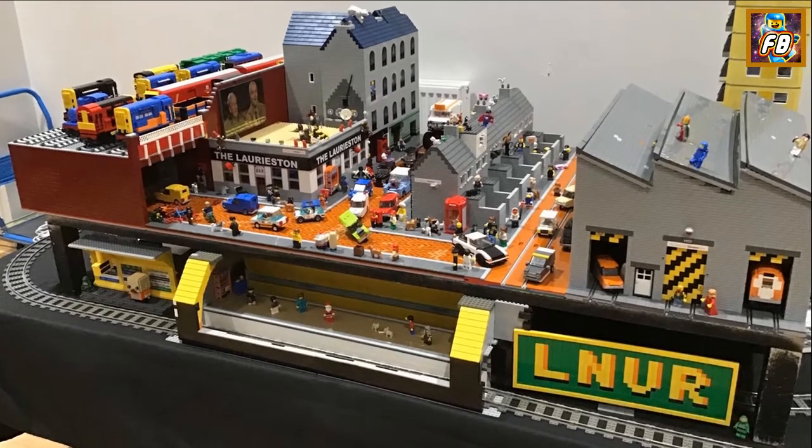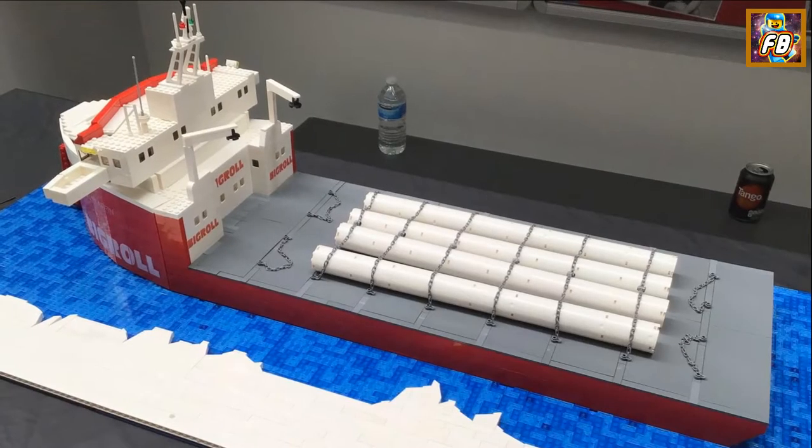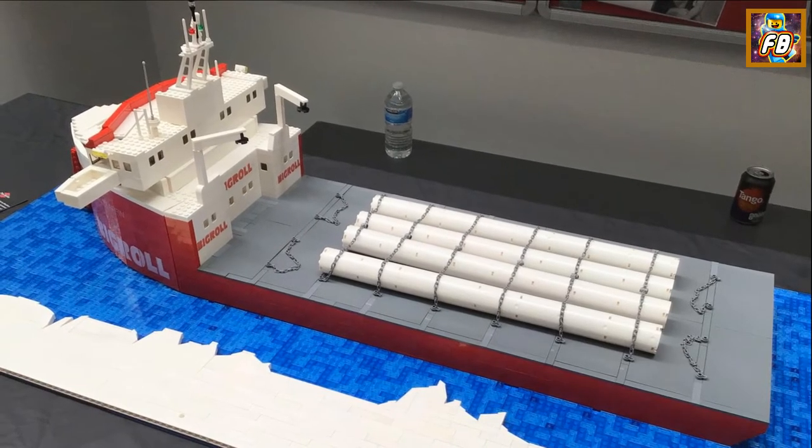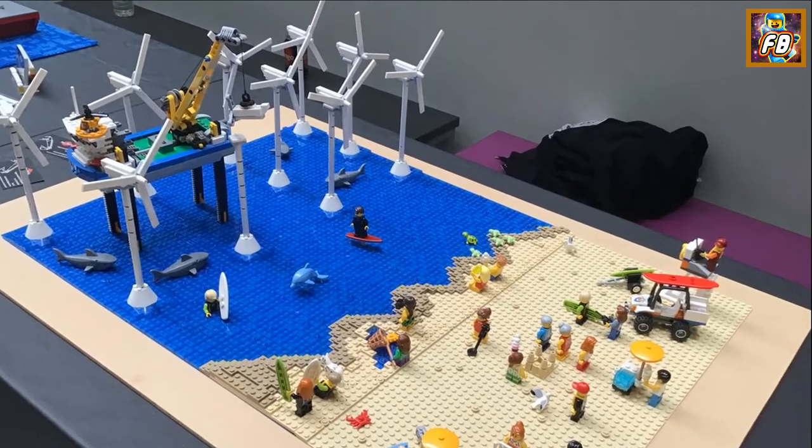Oh, this is the Glasgow Brick Subway — I think this is Chris Miller's work. Cargo ship. Modern beach scene.